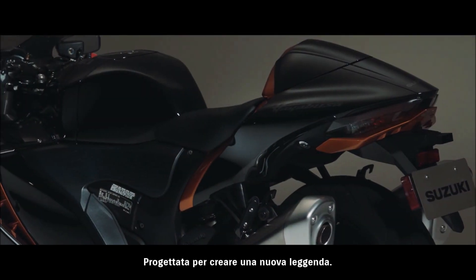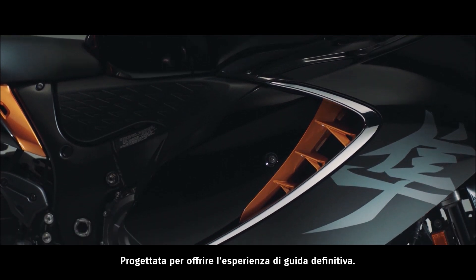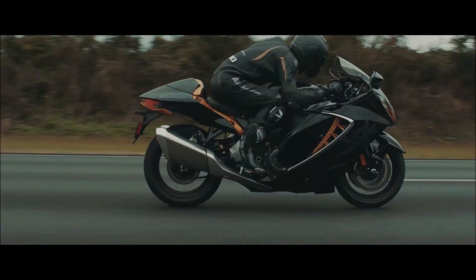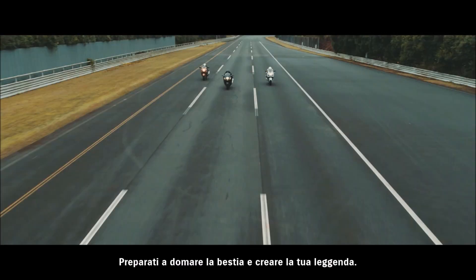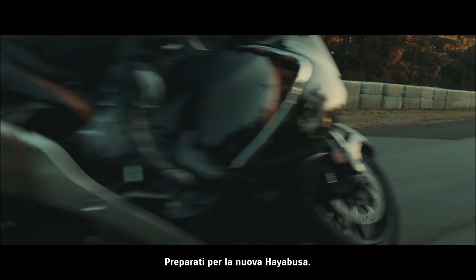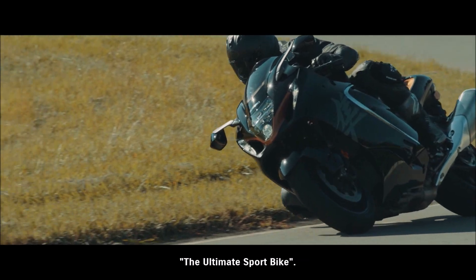Poised to create a new legend. Poised to deliver the ultimate riding experience. Get ready to tame the beast and create new legends of your own. Get ready for the new HAYABUSA — the ultimate sport bike.